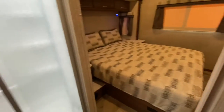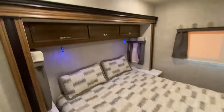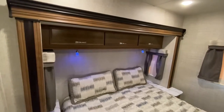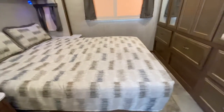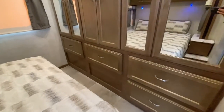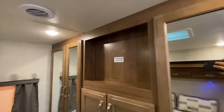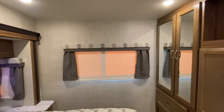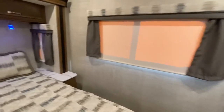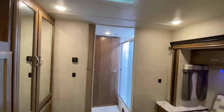Here in the bedroom there's also another door that shuts. Here we are — there's the bedroom slide. Lots of storage, his and her closet, a great spot for a TV. There's a vent, a nice window in the back, and MCD roller shades throughout.